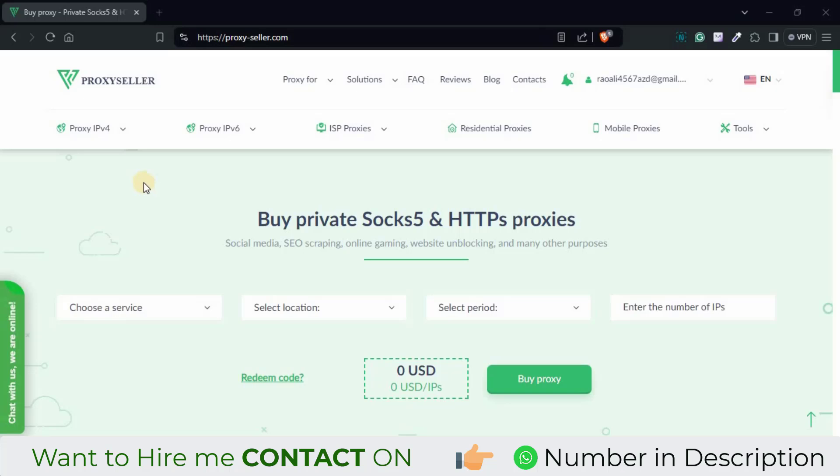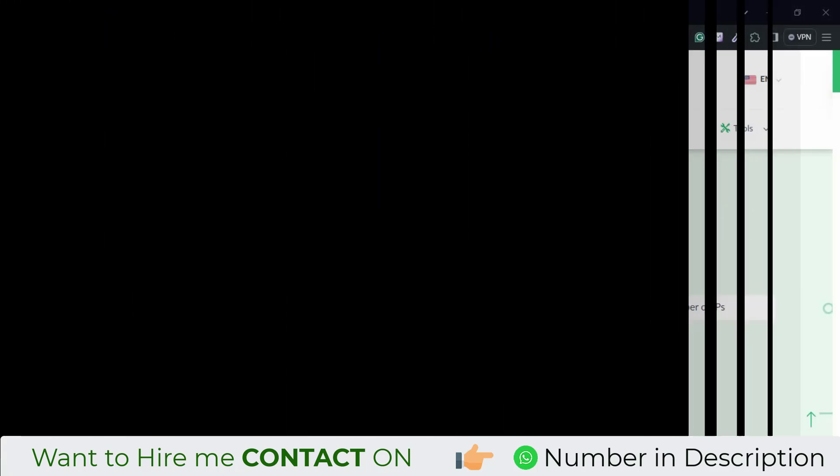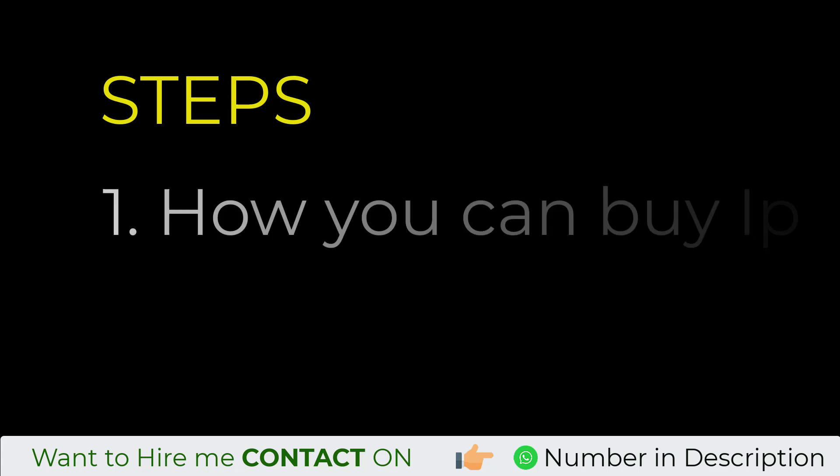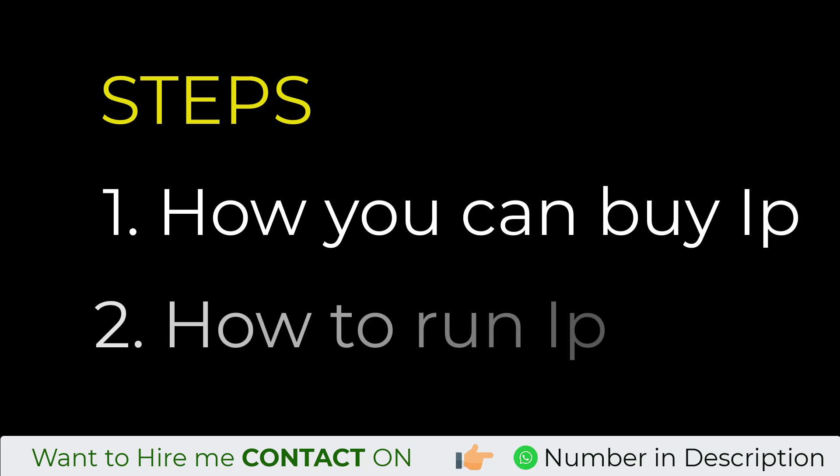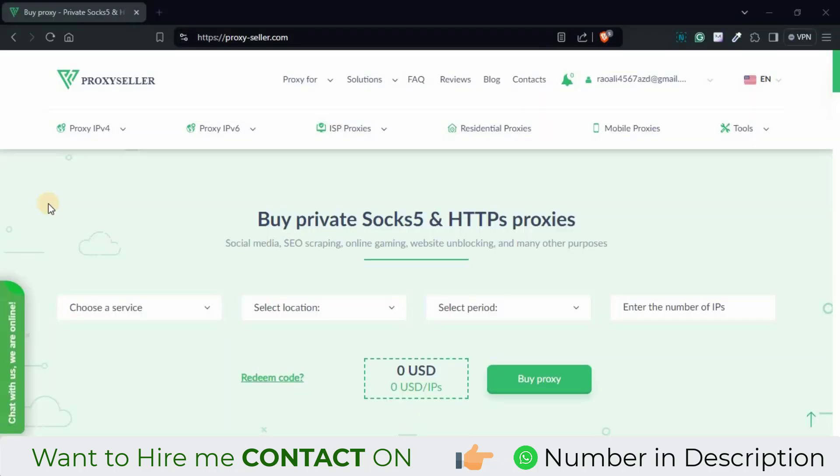Basically we will divide this video into two steps. In the first step we will see how you can buy an IP from ProxySeller.com, and in the second part we will see how you can run this IP in any anti-detect browser to access your IP.